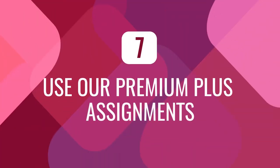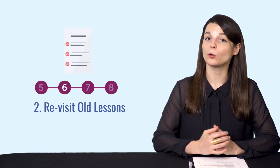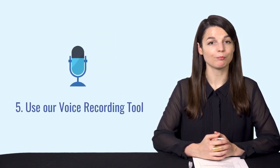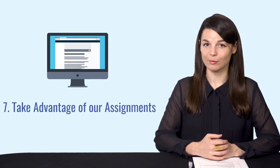Number seven: use our Premium Plus assignments. If you're a Premium Plus member, you can ask your teacher to send you weekly assignments based on your needs — whether reading, writing, speaking, or listening — and they'll provide feedback so you can see where you are with each skill. To recap: one, take the assessment test; two, revisit old lessons; three, try harder lessons; four, use extensive reading books; five, use the voice recording tool; six, write out dialogues by hand; and seven, take advantage of assignments. Remember, the point of assessment is not to pass or fail, but to see where you've improved and where you need to work.